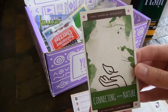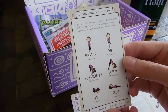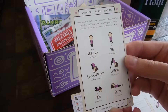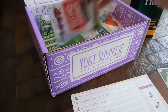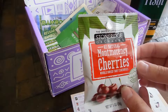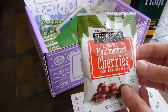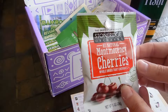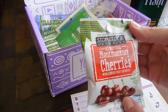Connecting with nature — this is a Yogi Surprise sequence. And Stone Ridge Orchards All Natural Montmorency Cherries — whole dried tart cherries. Yum.